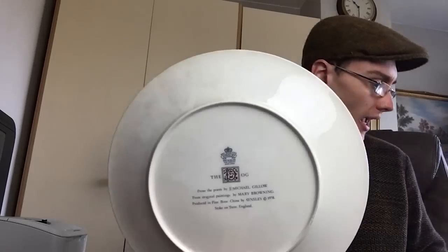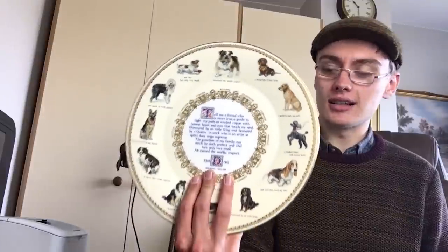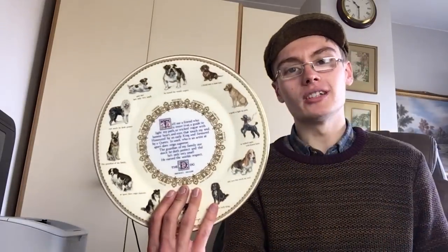Another Aynsley — this one's a dog plate. I'm not sure if it's commemorative for anything specific. I haven't read all the text on it but it looks like it says something about a king and queen. I'm looking to put that on for about £10.